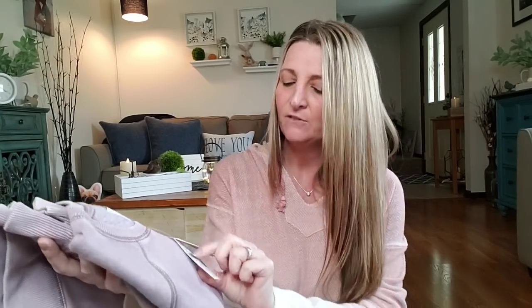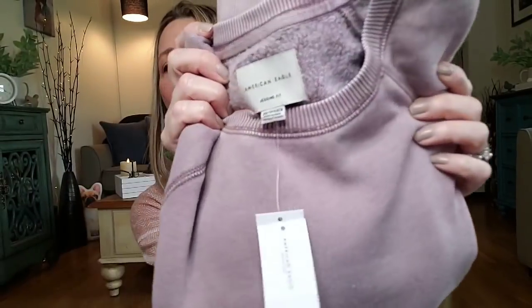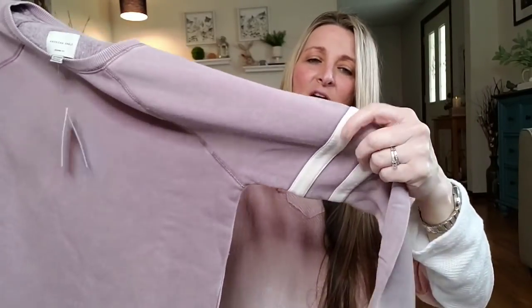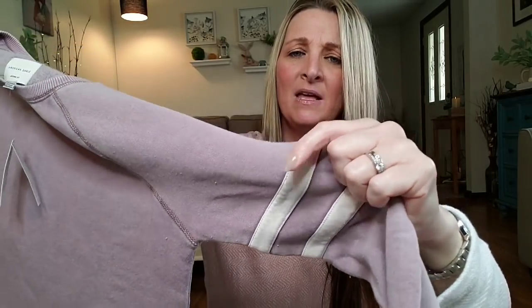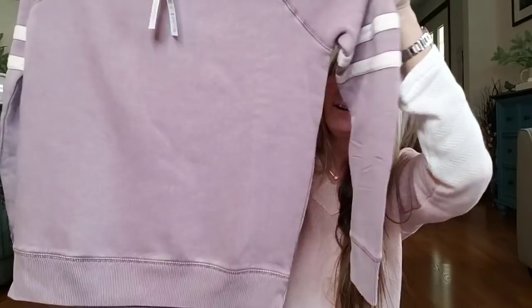Now this one I am not going to try on because I bought it for Ava. This is a jegging fit sweatshirt, very soft. I got her an extra small and this retailed for $39.95 — I got it for about $12. You can see the fuzziness inside the sweatshirt and I knew she was going to like it. It has like a cream color — it's not puffy but you can kind of see that it sticks out. It's a beautiful color and so soft, so I know she's excited to wear it.